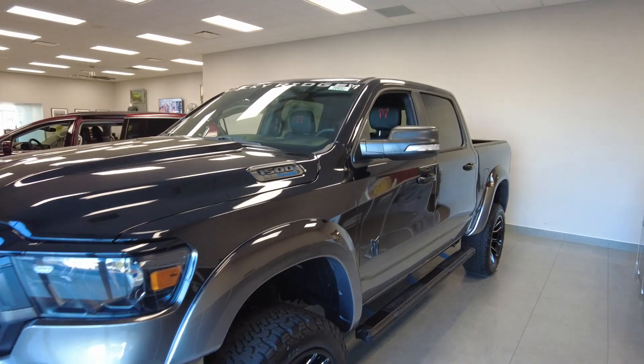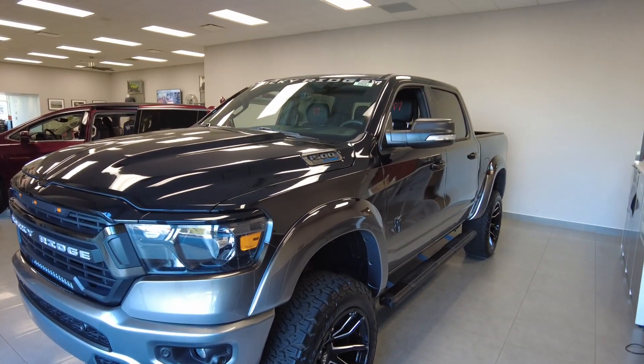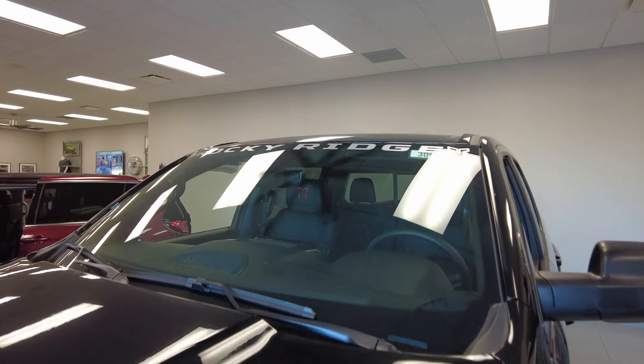Sorry for the tight camera angles, but I can show you some cool stuff I'm not normally able to show you being outside. So let's go ahead and take a look and see what Rocky Ridge has done to this to make it a truly custom unique truck.